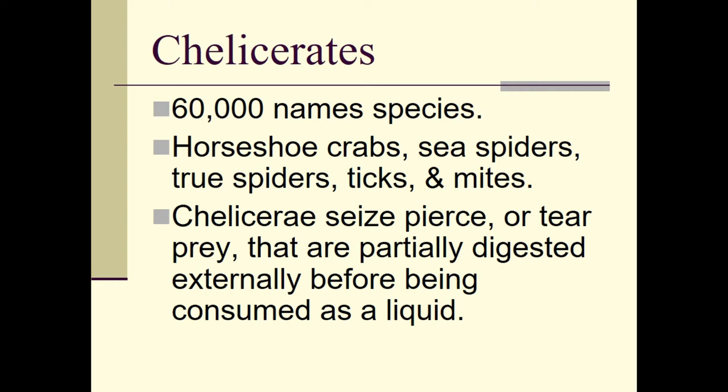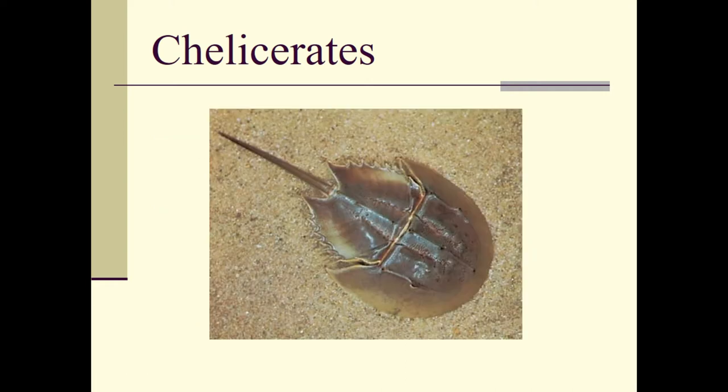The chelicerates pierce or tear their prey, which is partially digested externally before being consumed as a liquid. They don't have mouthparts so they can't chew anything. Once the prey has been dissolved outside of their body, they draw that liquid up with their chelicerae or simply suck it up with their mouth — that is how they eat.